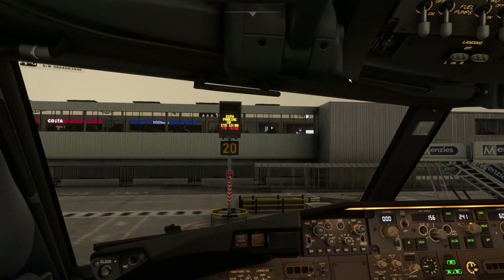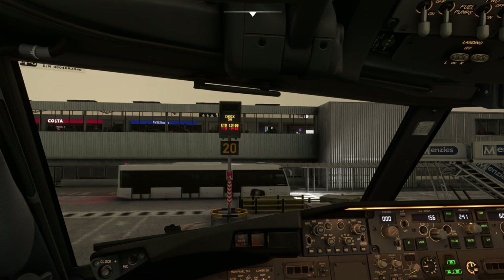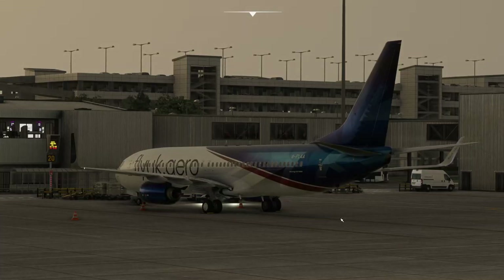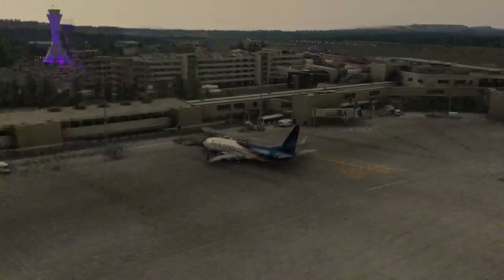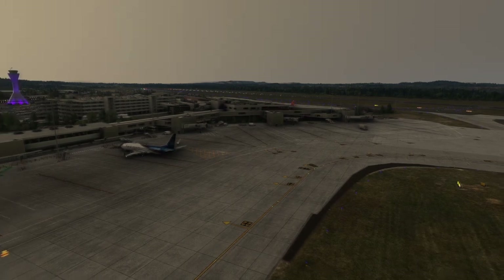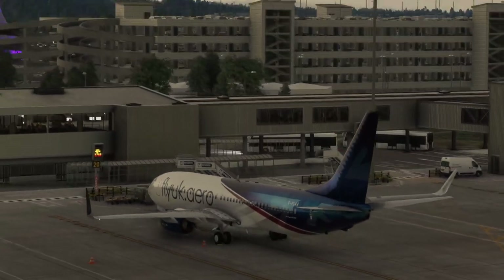With everything ready, we're going to ask the ground controller for pushback. VATSIM is top-down, so if we only have tower online we might speak to tower only and he will control what would be delivery, ground, and tower at the same time. We're at stand 20 and we'll be given pushback facing north because of our location at Edinburgh. Stand 20 is in a bit of a cul-de-sac and we want to face the nose north towards the runway. If given a different compass direction, we need to be prepared for that.